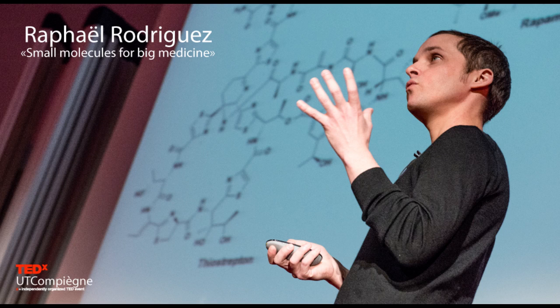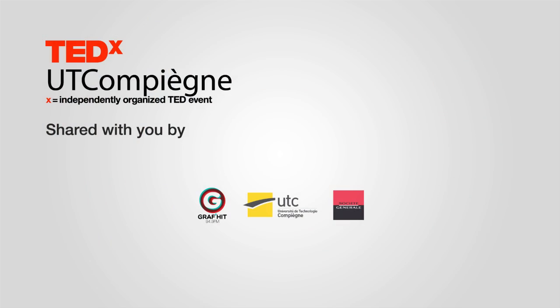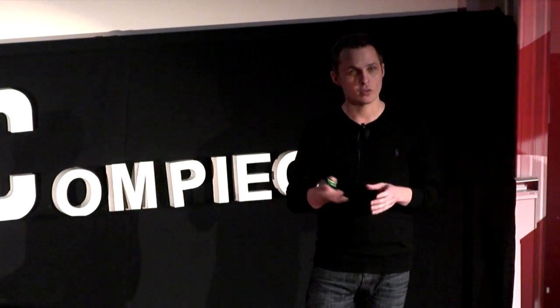Good afternoon everyone. I'd like to start by making an announcement. This title, Small Molecules for Big Medicine, was inspired from a monograph written by a famous American scientist. It had a very illuminating scientific accomplishment, which was very much instrumental to the work you're going to see today. And this morning it was awarded the World Prize in Chemistry. So if a TED lecture can be dedicated to somebody, it will be for him.